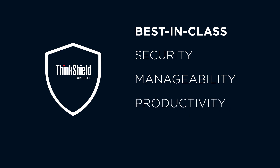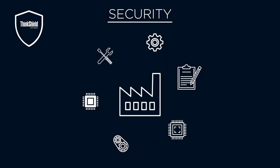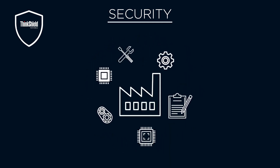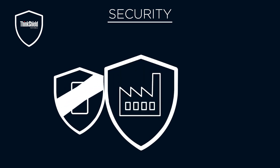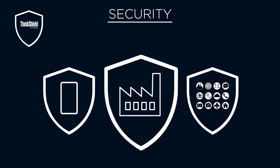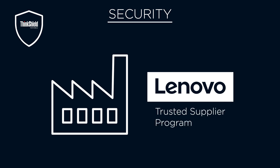That's why ThinkShield for Mobile is available on Motorola devices. ThinkShield for Mobile is designed to deliver best-in-class security, manageability, productivity, and service. It starts with a holistic approach to security. Today's smartphones involve a lot of moving parts, so we integrate security at each stage of the supply chain to ensure that each piece of hardware and software is secure. Only suppliers that meet our highest standards are included in the Lenovo Trusted Supplier Program.